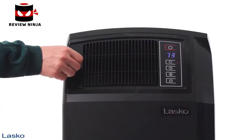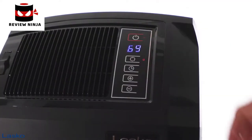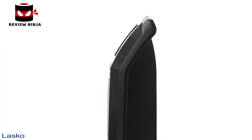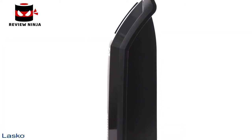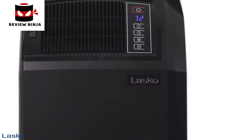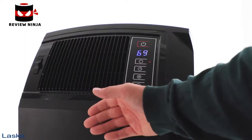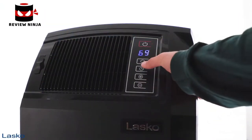Easily control the direction of warm air flow with fully adjustable louvers and two quiet heat settings. The space-saving design means you can place it against the wall in high-traffic rooms without obstruction. Enhanced safety features like automatic overheat protection and a cool-touch exterior add extra security to your heating system.